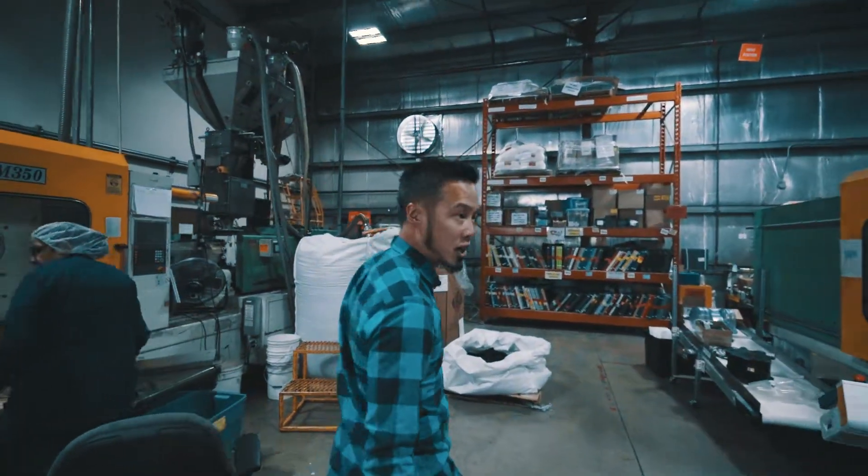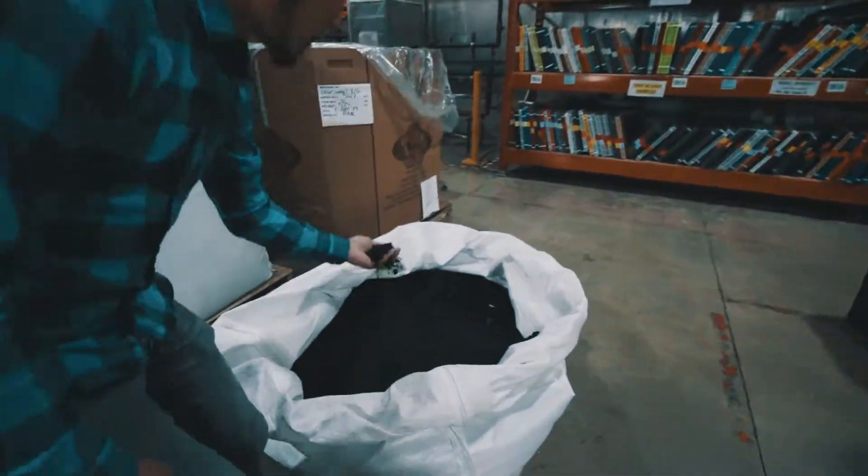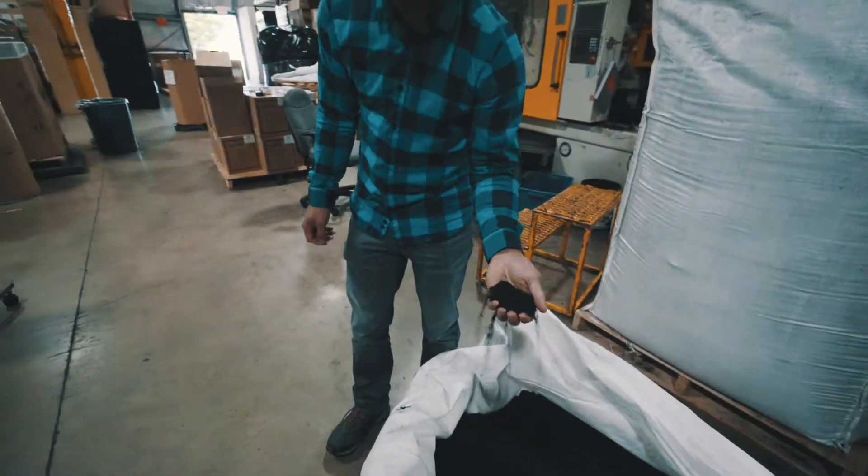I want to show you a little bit about the car tires here. This is some of the raw materials that we have — this is recycled car tires.